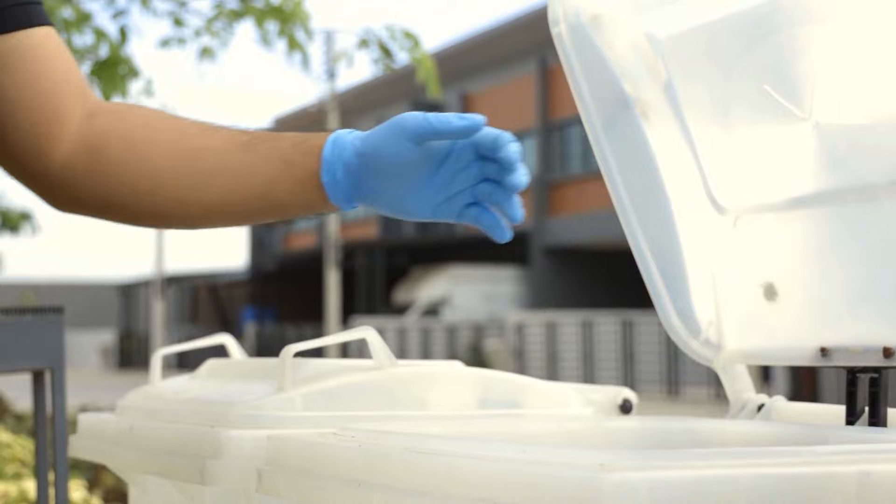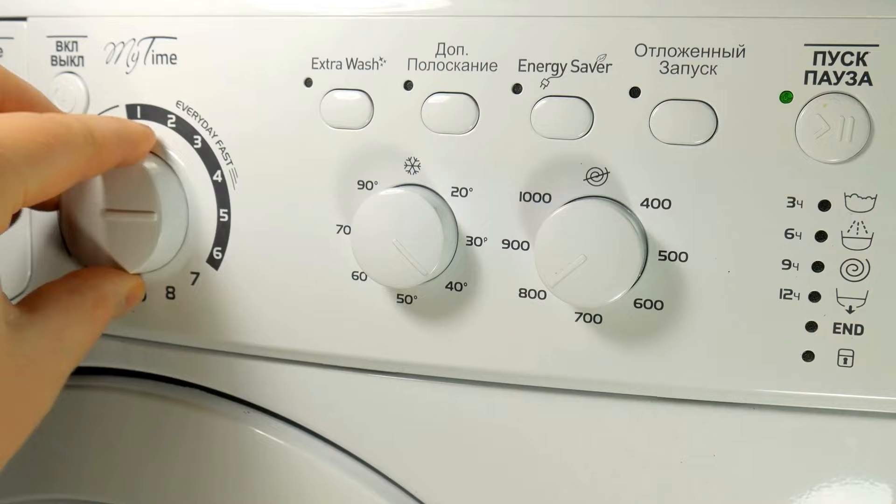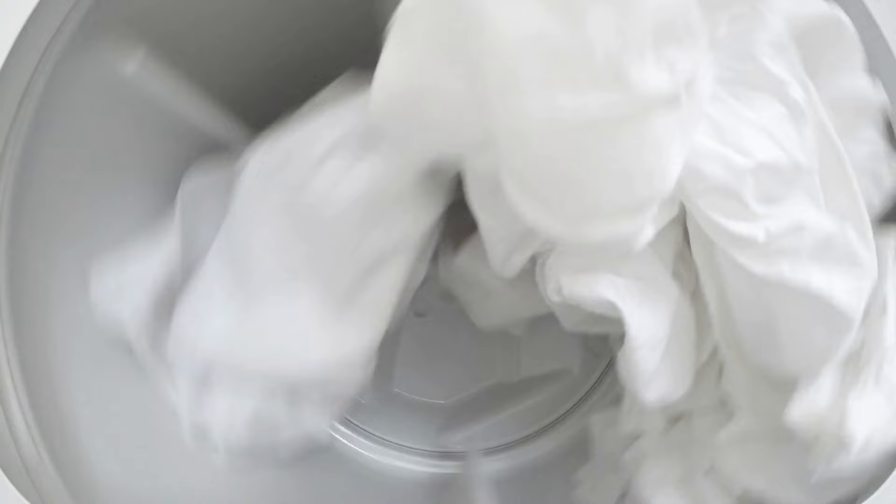Wash bedding and linens. Wash all bedding, linens, and pet bedding in hot water to kill any fleas and their eggs. Use the highest heat setting recommended for the fabric. Dry the items thoroughly using high heat as well, as fleas are sensitive to heat and cannot survive in extreme temperatures.